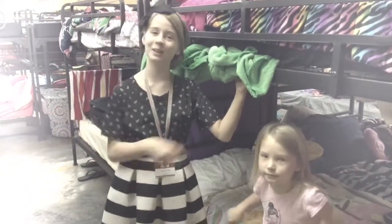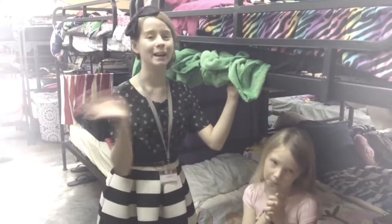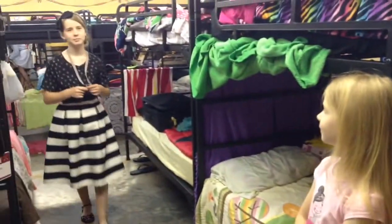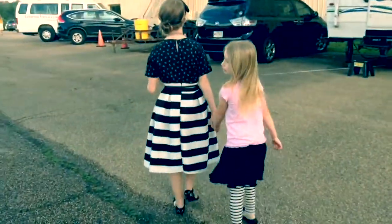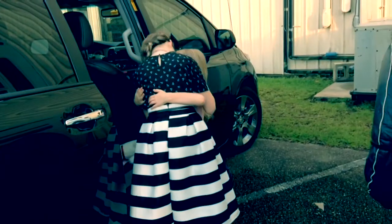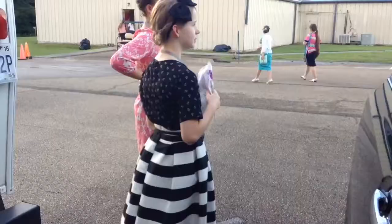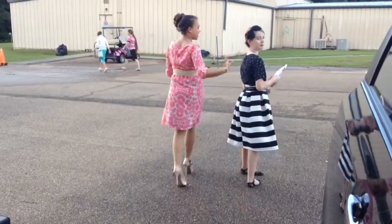It looks like it's time for me to go to the night service, not to go to camp. So I guess that's it for today. I'll see you guys next time. Bye! Bye, camera!